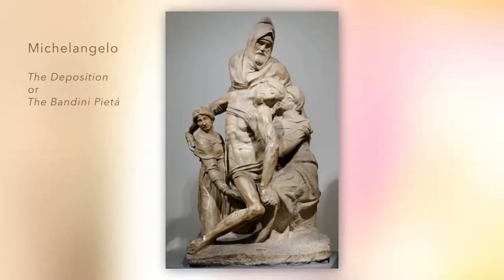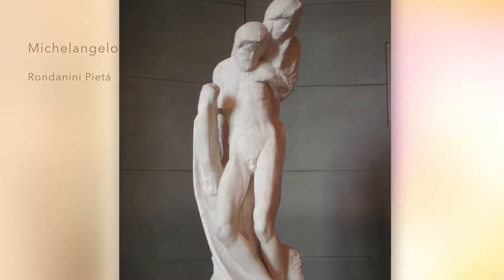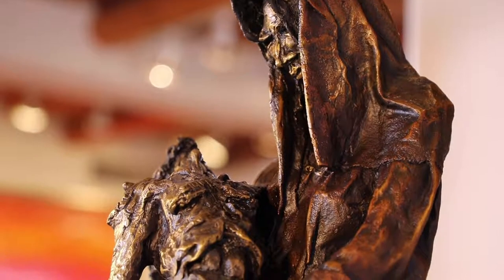He actually made at least two others — there's the so-called Bandini and then there is the Rondonini, which was one he worked on right up until the end of his life. The Rondonini is probably the inspiration for this one with that pose, as opposed to the seated virgin holding her son in her arms.